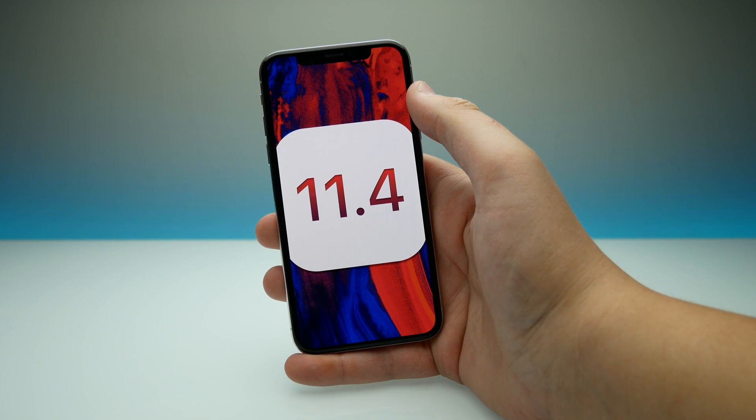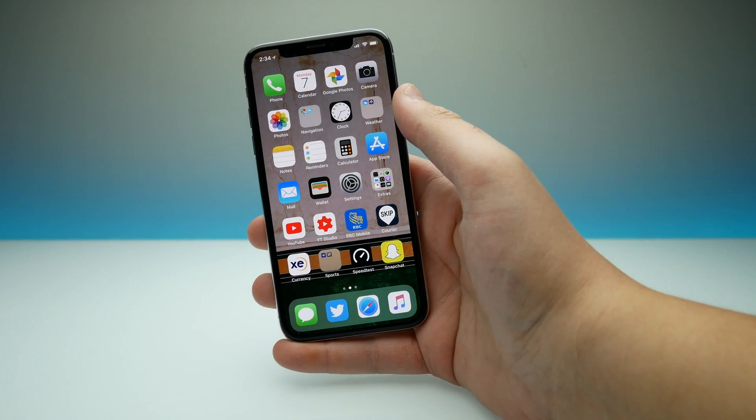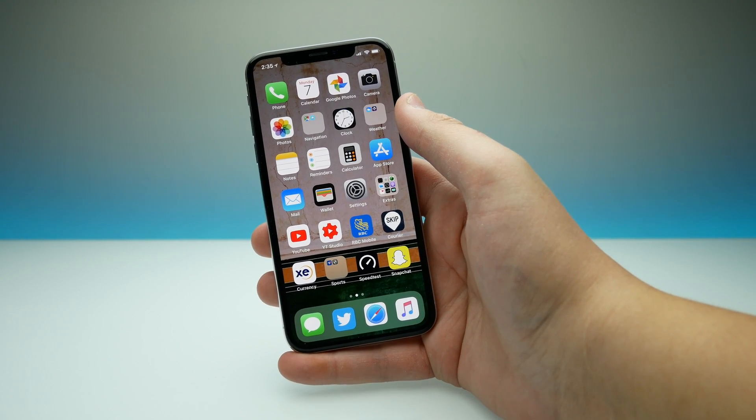Hey guys, what's going on? Today Apple just released iOS 11.4 developer beta 4. In this release we're not seeing much new, as per usual with iOS 11.4 beta releases. But with iOS 11.4, Apple is releasing ClassKit.